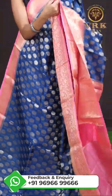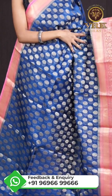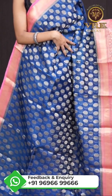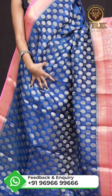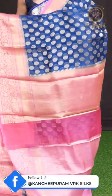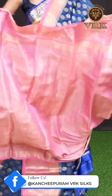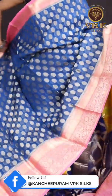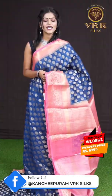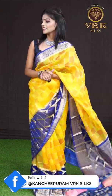Here we have another beautiful Banarasi saree — it's a very pretty blue and pink color combination. On the body it has antique golden zari fancy booties with a golden zari jaal work border, a jacquard pallu, and a jacquard blouse with border. The item code is WL0862 and the price is 6,995 rupees only.